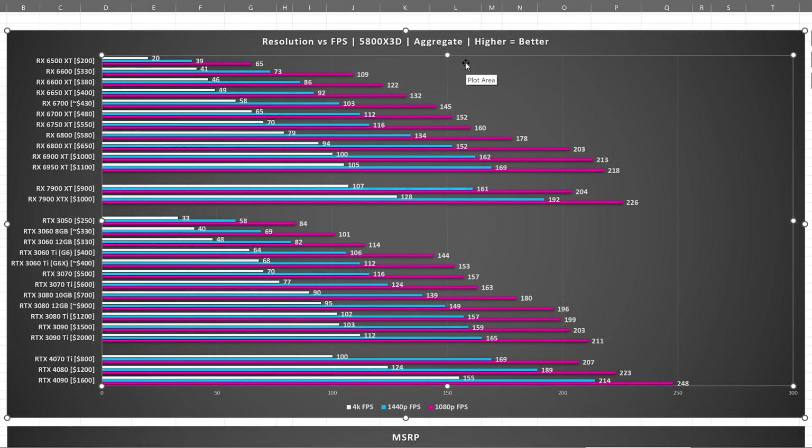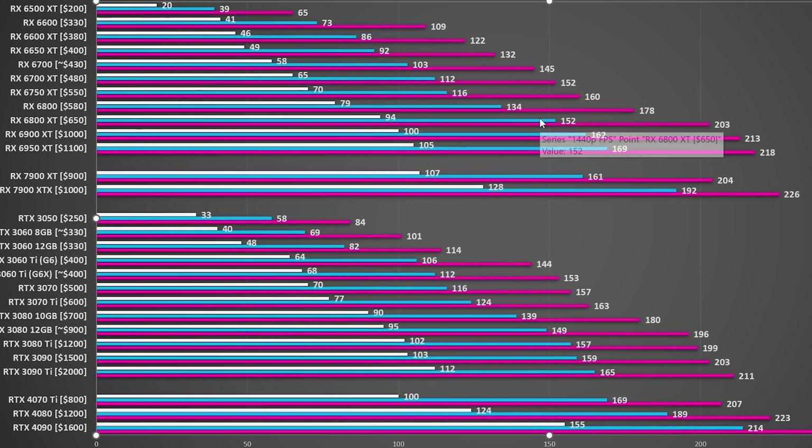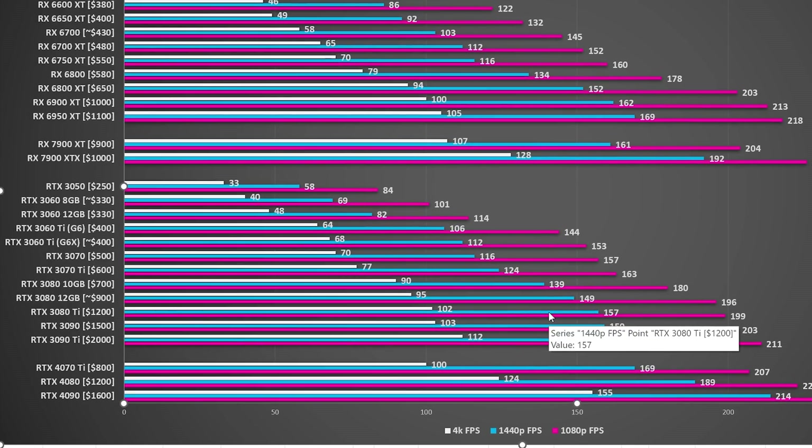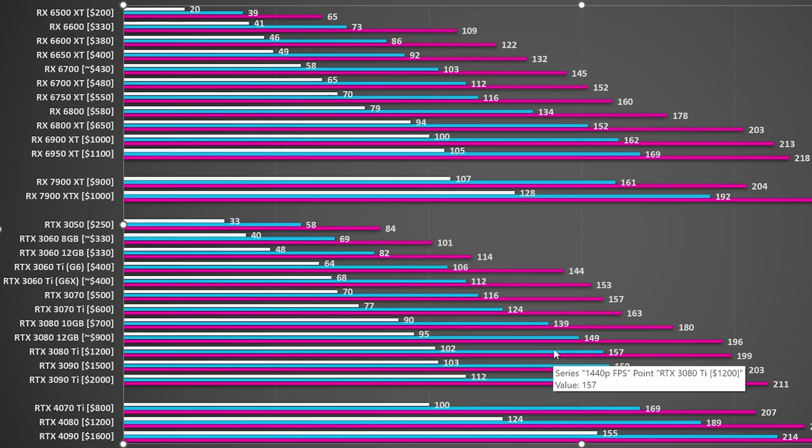For 1440p from AMD, you're looking at more like the RX 6800 XT, and for Nvidia, you're looking at the RTX 3080 Ti. So let's hope that we can get a good price on that. And then for 4K, you can read it as you see fit. So now you know which cards you should be focusing on, what your minimum baseline is, and what cards will be above that. Let's have a look and see what the prices look like.